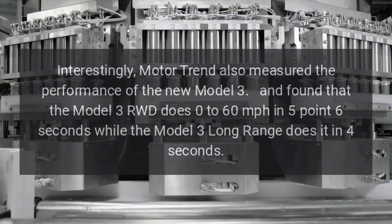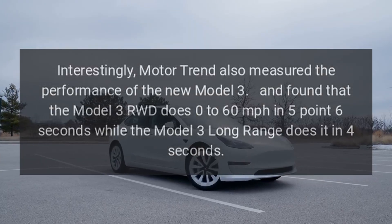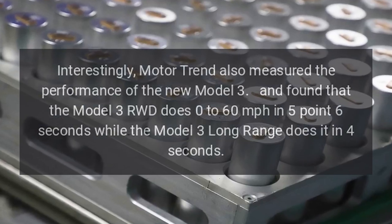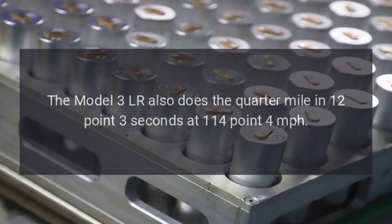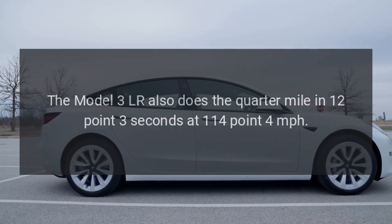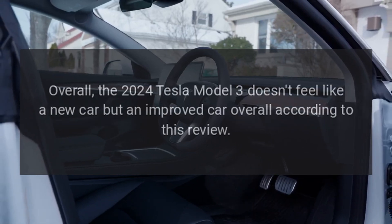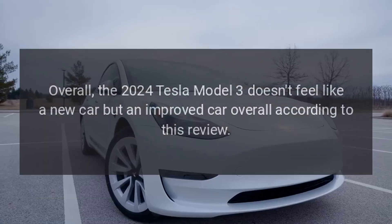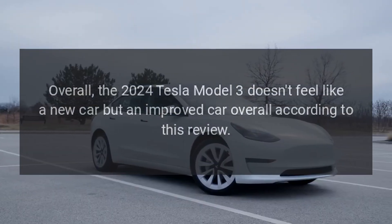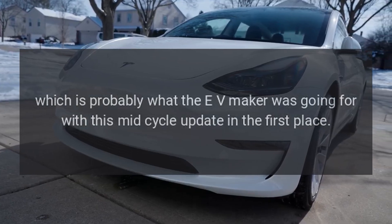Motor Trend also measured the performance of the new Model 3 and found that the Model 3 RWD does 0 to 60 miles per hour in 5.6 seconds, while the Model 3 Long Range does it in 4 seconds. The Model 3 Long Range also does the quarter mile in 12.3 seconds at 114.4 miles per hour. Overall, the 2024 Tesla Model 3 doesn't feel like a new car, but an improved car — which is probably what the automaker was going for with this mid-cycle update in the first place.